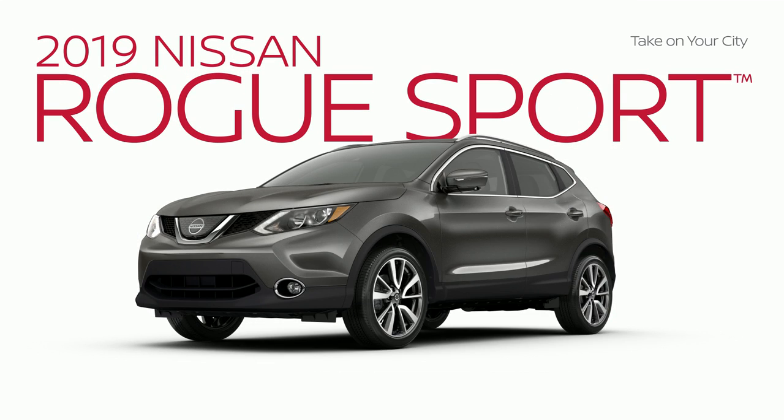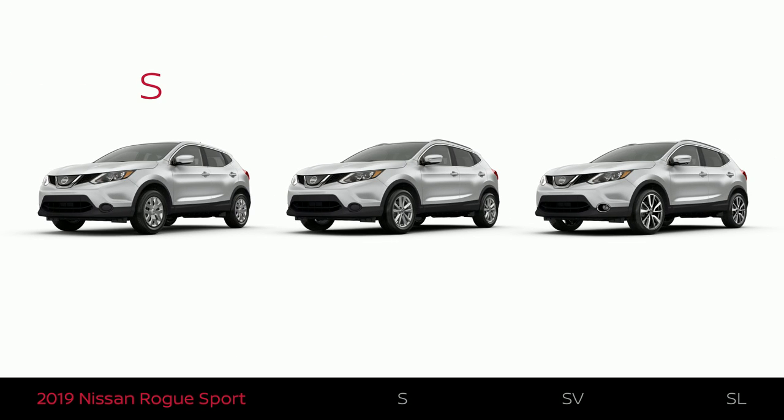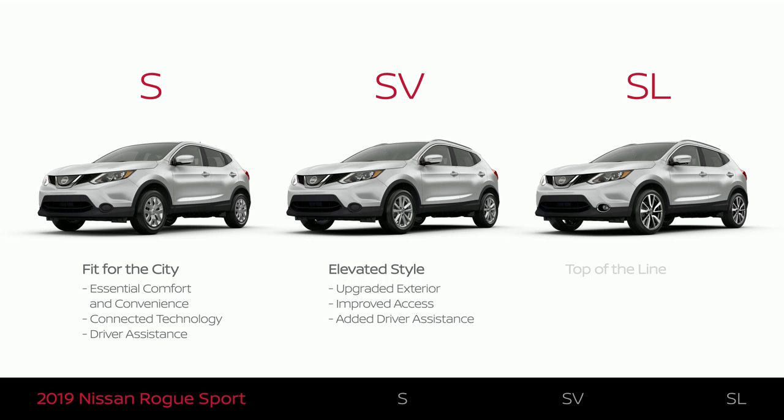The Nissan Rogue Sport comes in three trim levels: S, SV, and SL. Each trim level offers something a little different. This video will help you understand which one best fits what you're looking for.